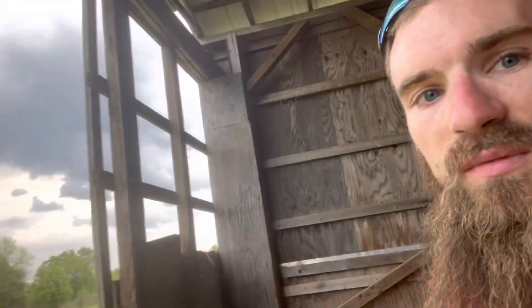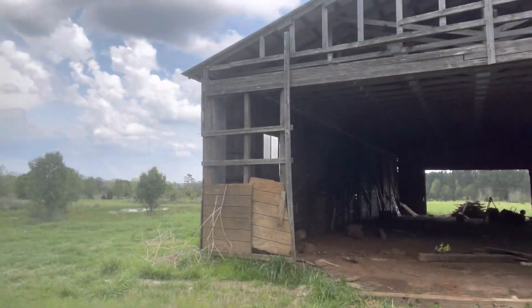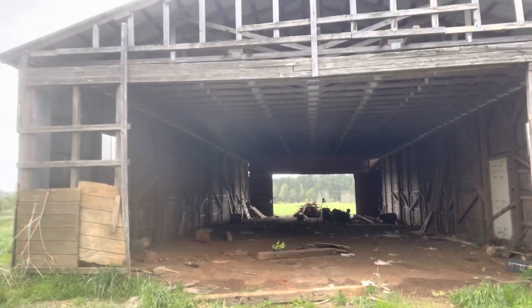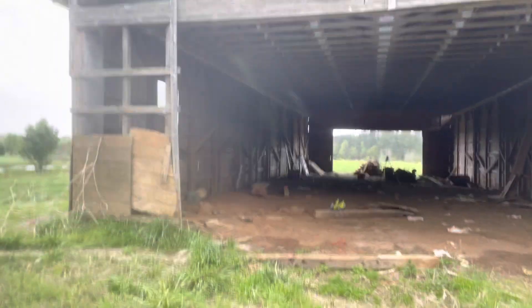Nothing real specific, but I'll give you a little tour of the building. We got a lot of work to do. It's a 32 by 80 horse barn — had some horse stalls over here that I'm working on taking out now. The ground under here is tough — that clay is solid, so it's very slow digging. But we're getting there.